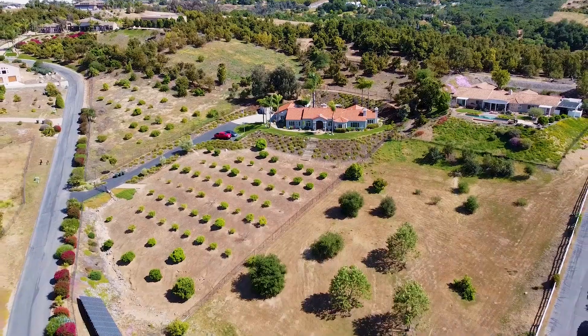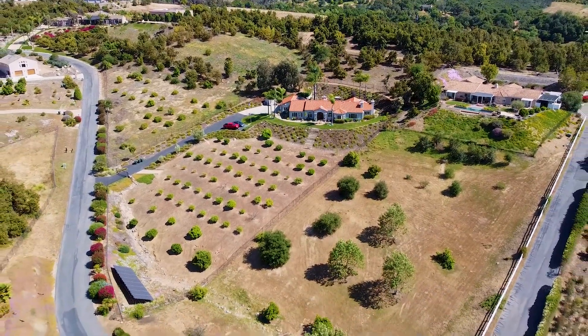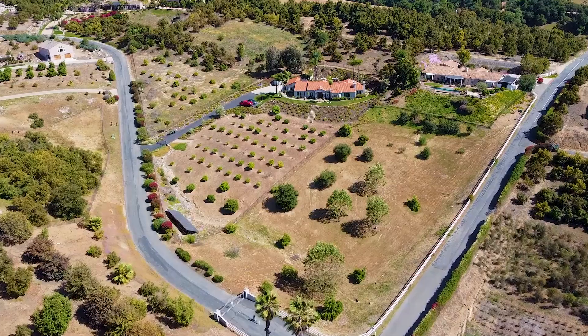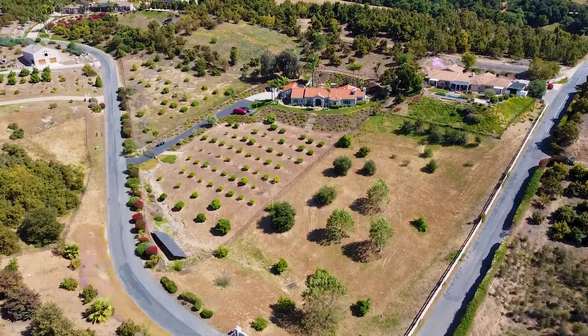Second of all, we're on two acres of usable land. We've got avocado orchards, we've got citrus groves. You want an ADU? You can build it. You want to bring in horses? Be my guest.